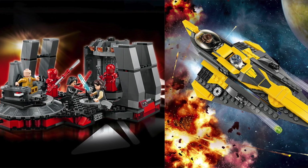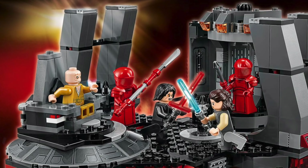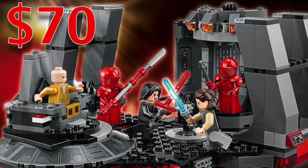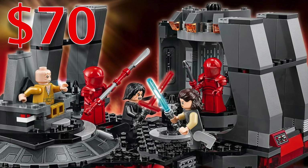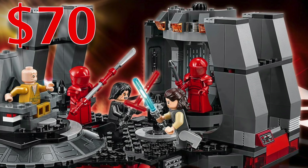The two that I really want to talk about here are obviously Snoke's throne room and Anakin's Jedi Starfighter. I've been really excited to see what this set was going to look like for several months now, but to find out that it's actually going to be $70 for a 492 piece build — that's borderline insulting. I cannot stomach anyone spending $70 on this set.